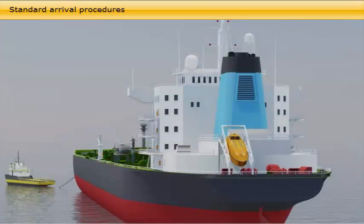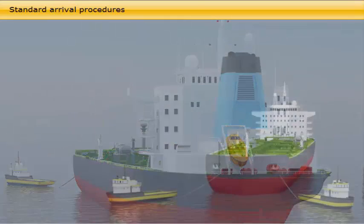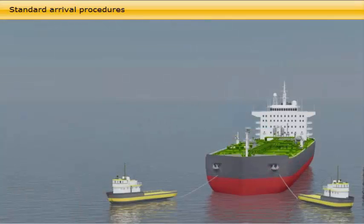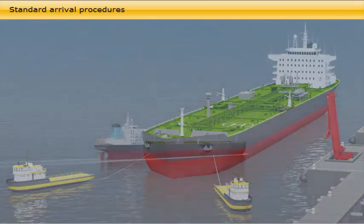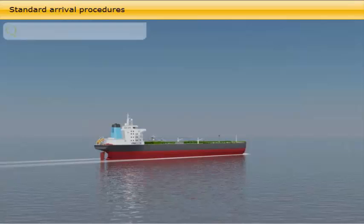What are the standard arrival procedures? When the vessel arrives at port, she passes through the standard activities: pilot on board, entering into port, and moving alongside the terminal or SBM buoy assisted by tugboats.